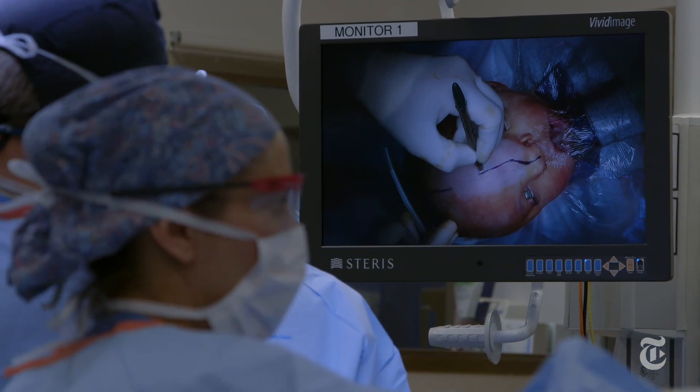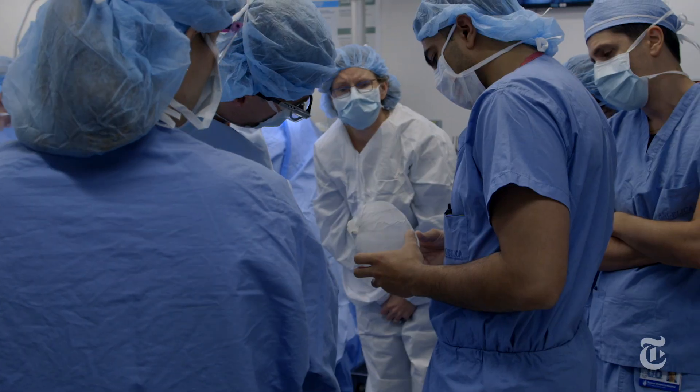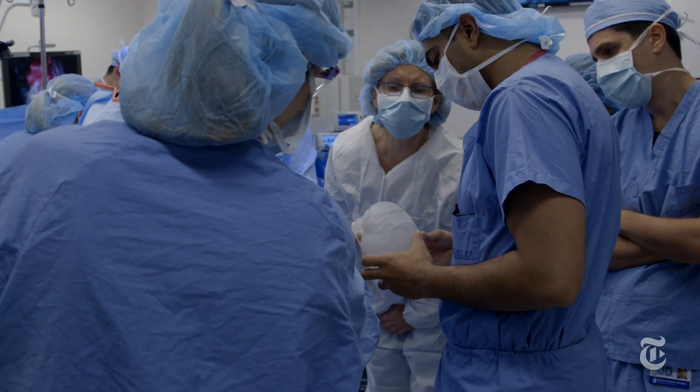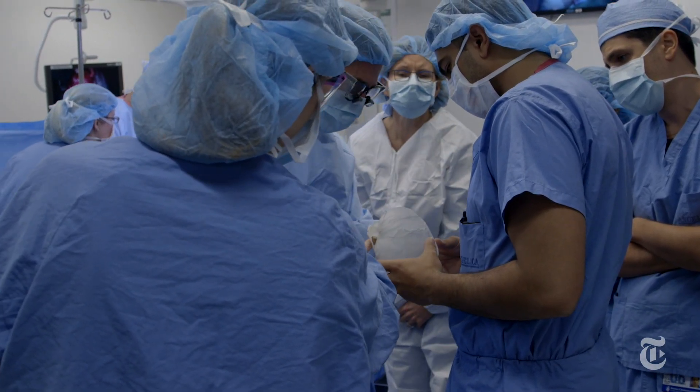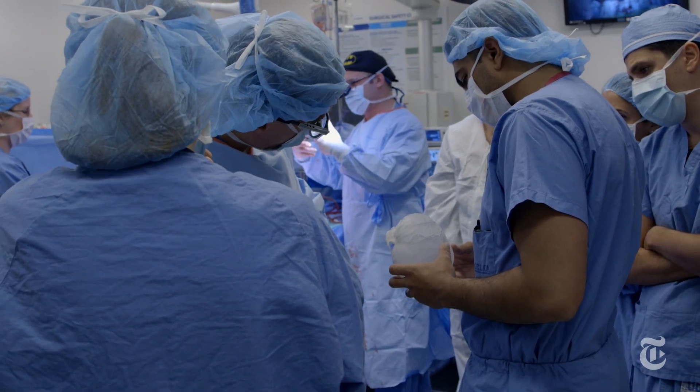Even in the operating room there were several times where I would have one of the residents or one of the fellows bring the model over just for me to take a look at — confirming the back of the maxillary sinus and the pterygoids.